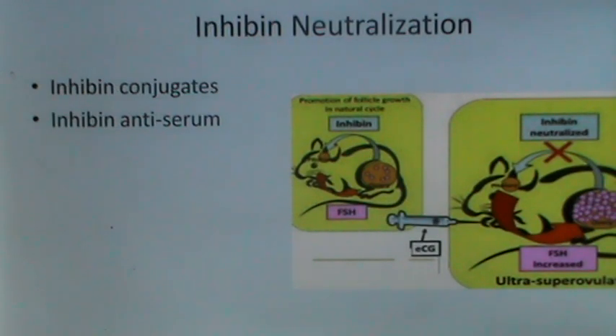Then inhibin neutralization. Inhibin is a hormone which reduces FSH concentration, so neutralization of inhibin results in increased ovulation rates. Inhibin conjugates and inhibin antiserum have been experimented in a large number of animal species including sheep and goats with fair to good results.